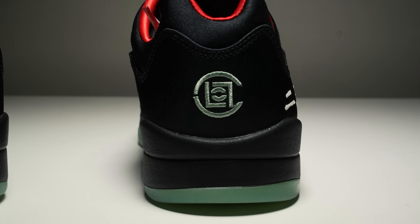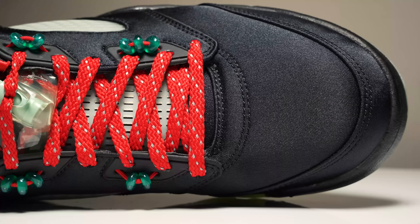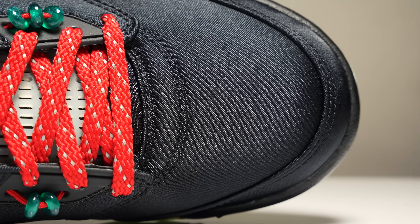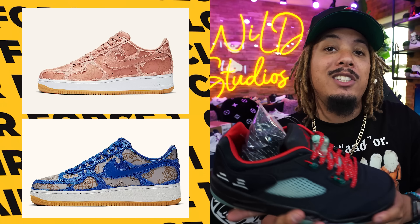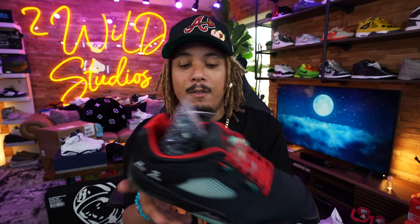You have some embroidery on the back end right here, as well as an embroidery on the back of the Clot symbol. It also features a satin silk-like material on the upper, but at the same time it does feel very thick — to the point that I think there's something underneath it. Clot is known for having Air Force Ones out there with materials underneath.